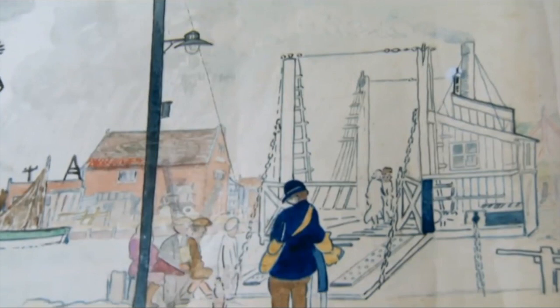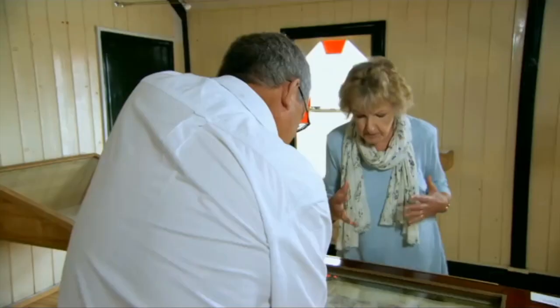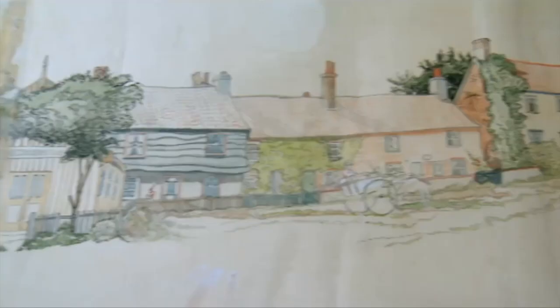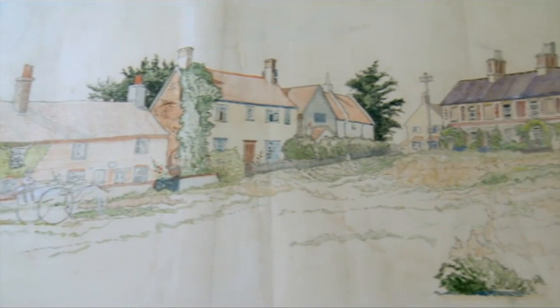Lots of boats. But you're interested in the ferry. We had a chain ferry, and you could take cars over. Each car, including driver — a one-ton lorry — one and six. My gosh. That to me is almost the most fascinating thing. It's just fascinating isn't it? I'll roll on. You roll on. This is lovely.